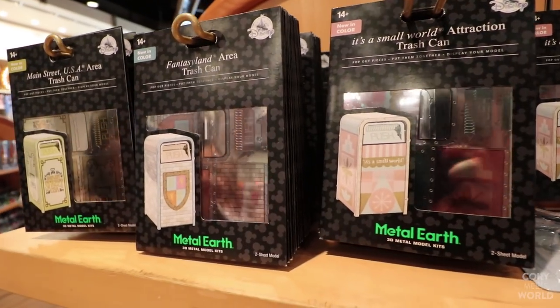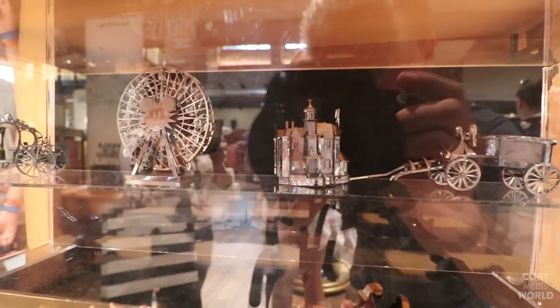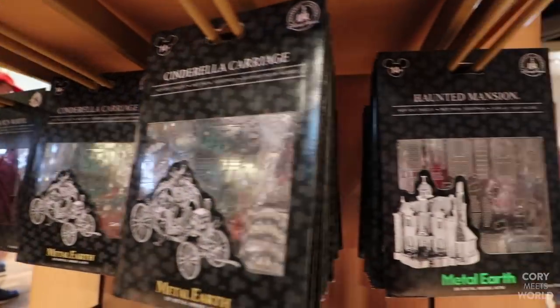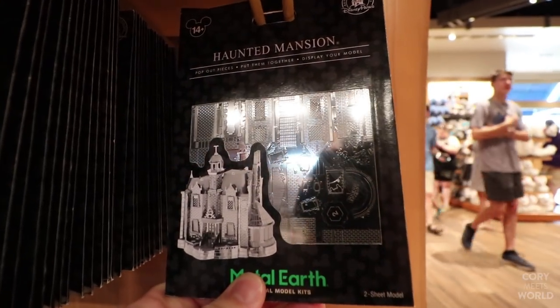I love these little Metal Earth model kits. I've looked at these before and they're so cool — I had never seen this one though: the archway entrance. I would really love to get that one, but I was just told it's been sold out and it's hard to find. There's also a Haunted Mansion one back there. These are little sheets where you pop out the different pieces and assemble the puzzle. I love puzzles — I'm going to have to get one of these.